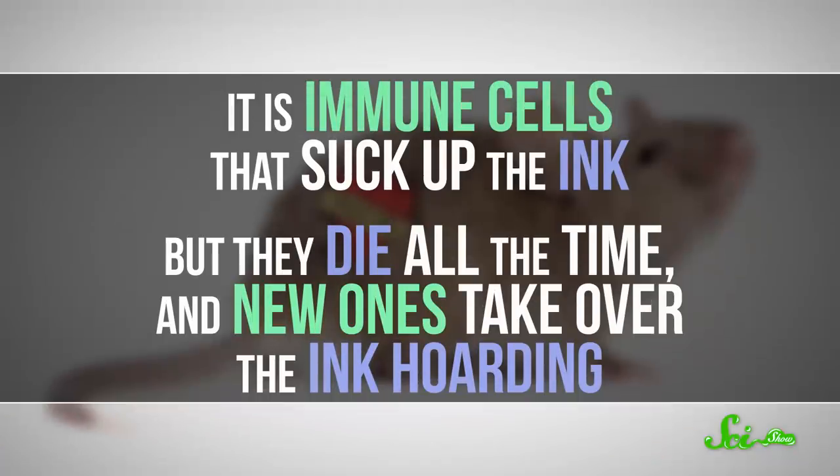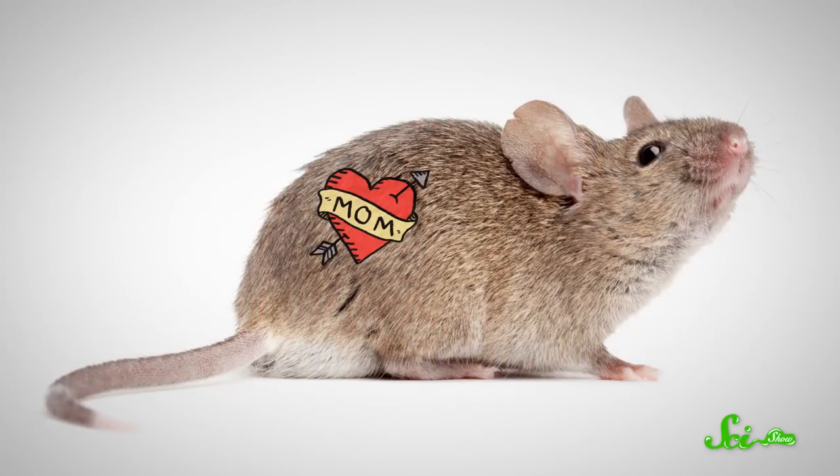But a new study in the Journal of Experimental Medicine is here to set the record straight. It is immune cells that suck up the ink, but they die all the time, and new ones take over the ink hoarding. At least, that's what the research in mice indicates.